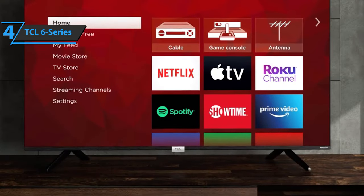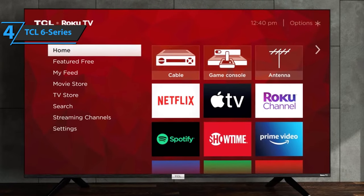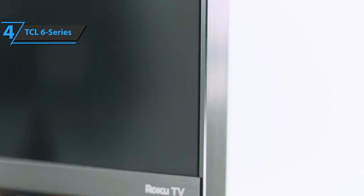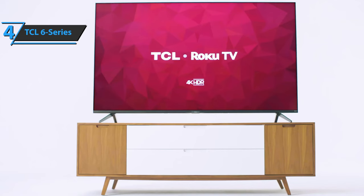After all, TCL's Google TV Series 6 is among the best 4K TVs you'll find in its price range, and a type of set that owners will be pleased with for years to come. If you want a bright, bold TV and you can find a deal, there's no reason to hesitate. For the listed price, you can't beat this one.